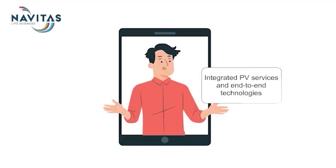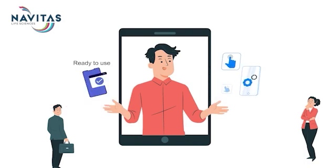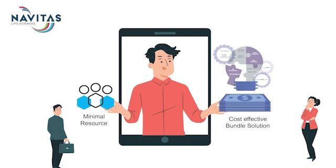The cost of compliance is key to many SMB clients in this industry. Navitas is at the forefront of integrating PV services with its end-to-end PV technologies to manage costs better. In addition to being highly cost-effective, our bundled solution is extremely user-friendly. Clients can access ready-to-use technology stack and PV services expertise with minimal resources.